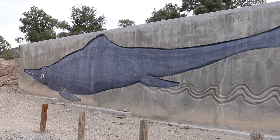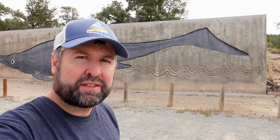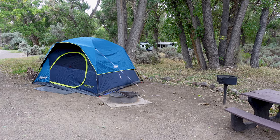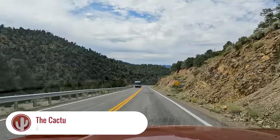Well, howdy, friends. It's another day trip adventure as we leave Berlin-Ixthiosaur State Park in Nevada, off to seek out another state park in Nevada — Fort Churchill — where I'm camping tonight. That's the plan and we're gonna hit some stops along the way. So let's go on another road trip.